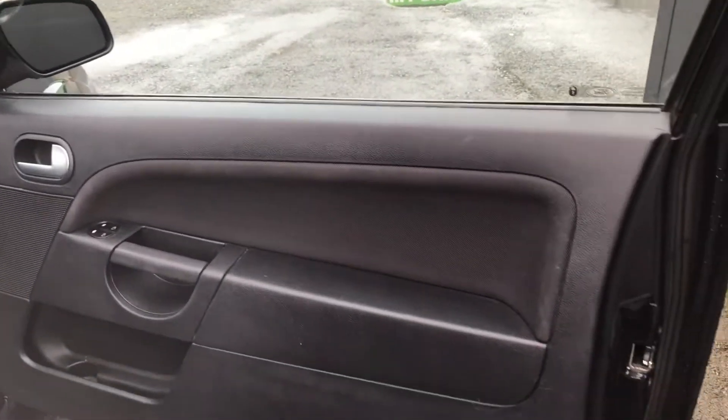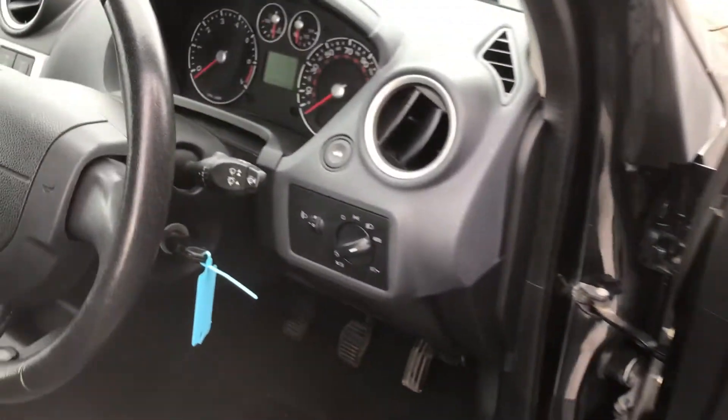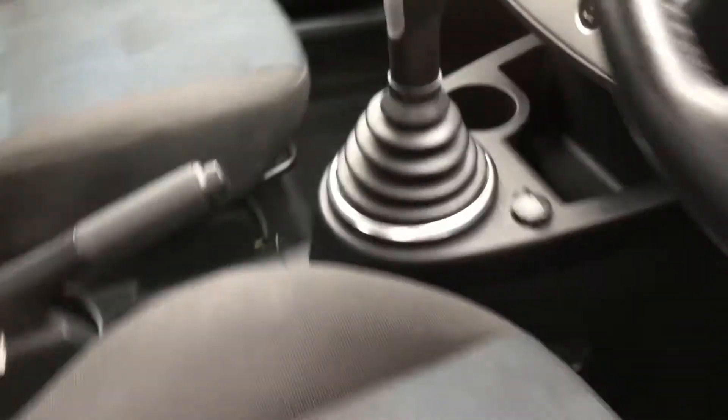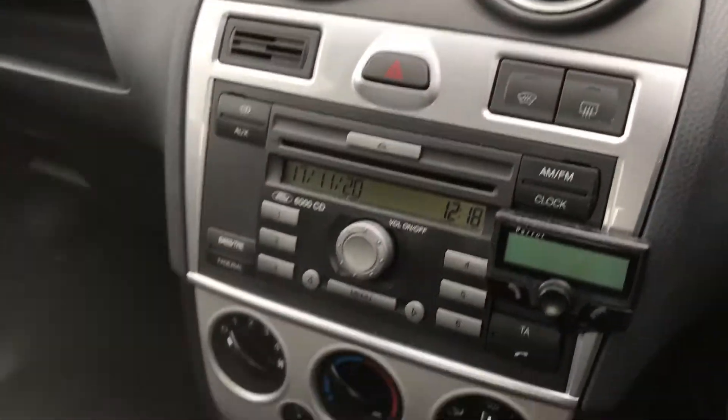Driver side door card. The front electric windows, electric wing mirrors, automatic headlights. The vehicle has got one key that has got remote central locking. Full cloth upholstery. 5 speed manual gearbox. Air con radio, CD aux in.